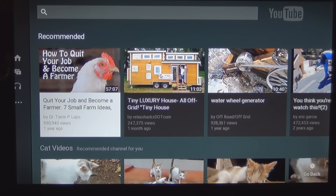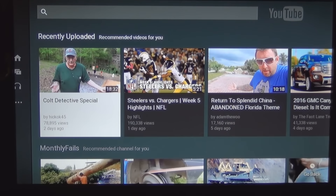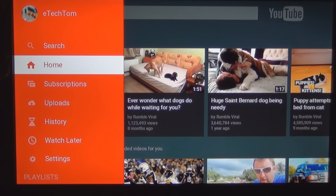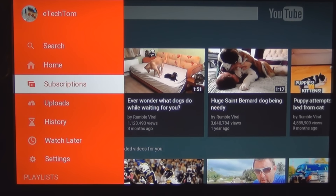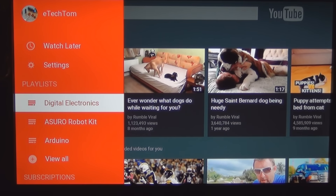These are recommendations — just like when you go watch a video on YouTube. I saw some pet videos, people with St. Bernards and Huskies. Up at the top left it now says 'eTech Tom.' I thought 'Home' would be my home page, but it doesn't have a home page setting. It seems like I just have uploads and history, but here's my playlist.